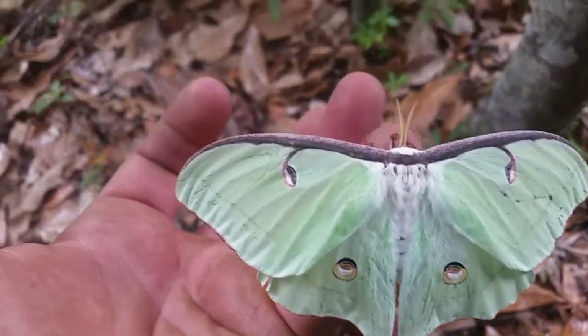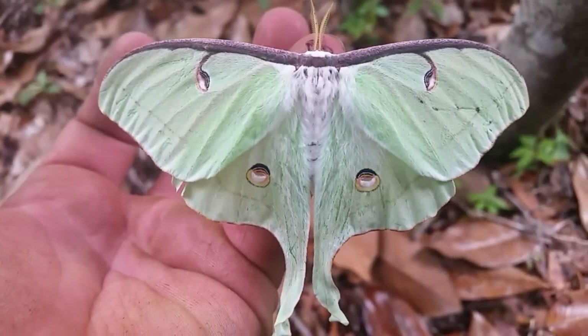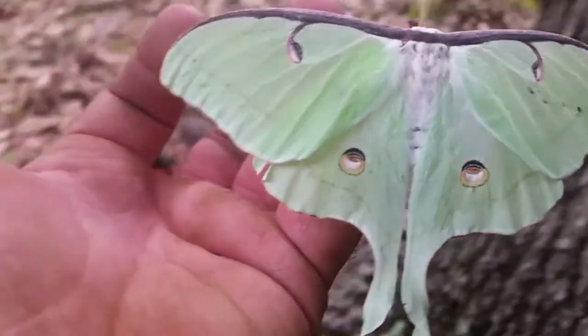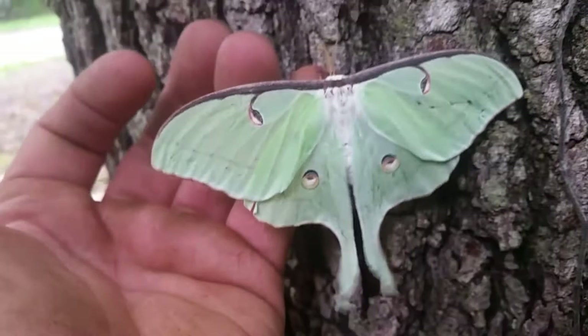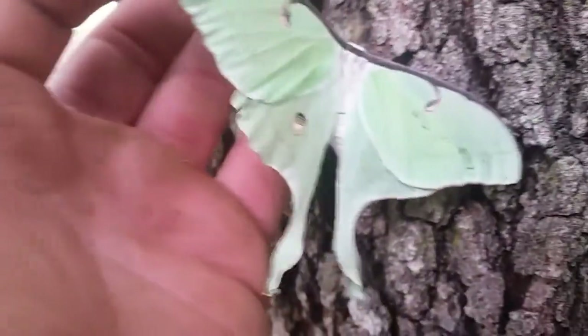On average these moths lay around 500 eggs, and even more in more favorable climates. Male and female have very similar appearances. This is a female — you can tell by the curling on the bottom of those swallowtails. That is the most notable difference.